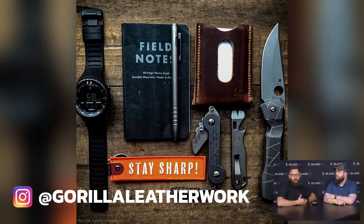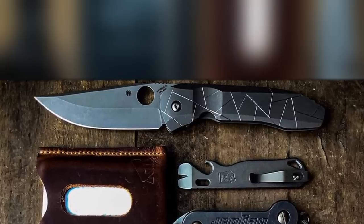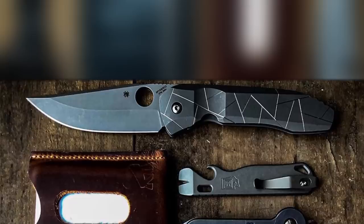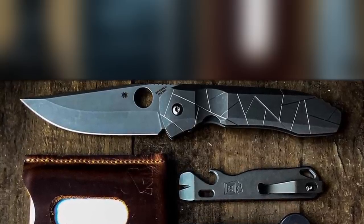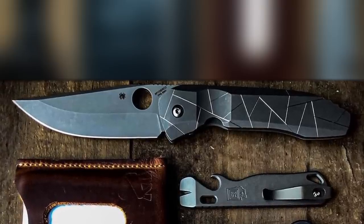This first one comes from Gorilla Leatherworks on Instagram — it appears he does some leather working, so check him out. The reason this one popped out is the Nirvana knife. That's a Grimsmo knife — they're really hard to come by. It's discontinued; you can get a custom from Peter Rassenti but you're going to pay for it. It's one of my favorite blade shapes from Spyderco, and the handle is just absolutely beautiful.